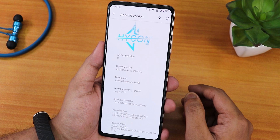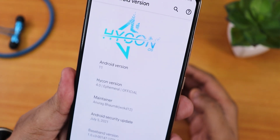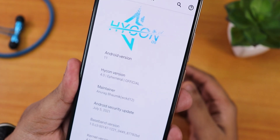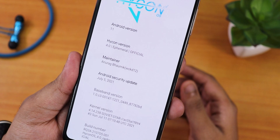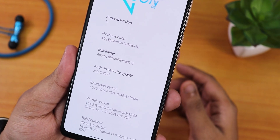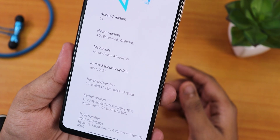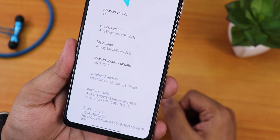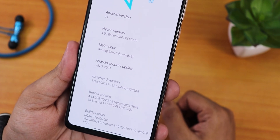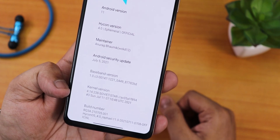In the About section, we have HiCon OS at the top and Android version 11. The HiCon OS version is 4.0 Ephemeral official build, and the maintainer's name is Anurag Bhomik. We have the security patch of July 5th 2021, so we're getting the latest security patch here. The stock kernel is the Soviet Star kernel, and the build number shows the 11th July 2021 build.